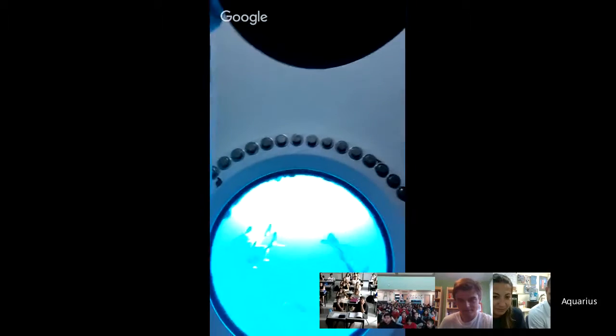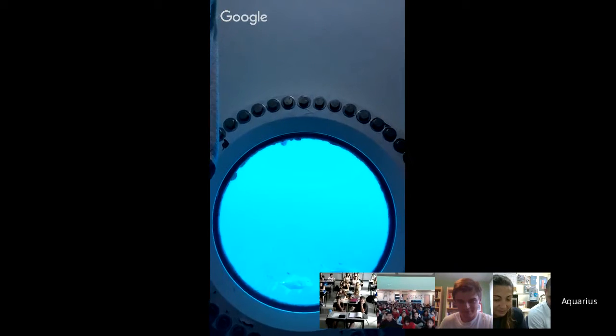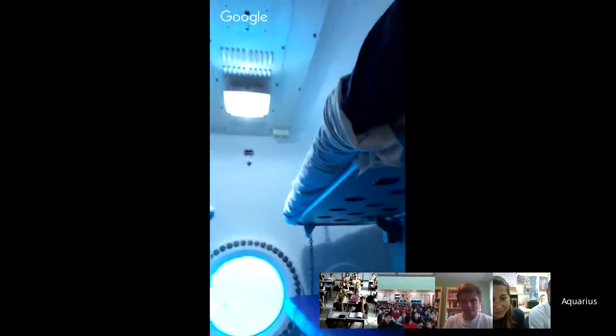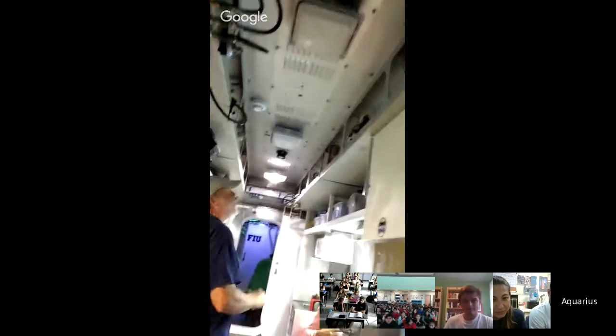I'm standing in the bunk room here. This is the view we get to see every night when we go to sleep. Last night we had a big bull shark swimming around out there, so we didn't get too much sleep because we're looking out the window. This is where we sleep in these little bunks — here's mine still with the stuff I haven't put away yet. Let me take you to the front end of the habitat, and then all the way back where everybody is still doing some work on the science. Here's the kitchen area.